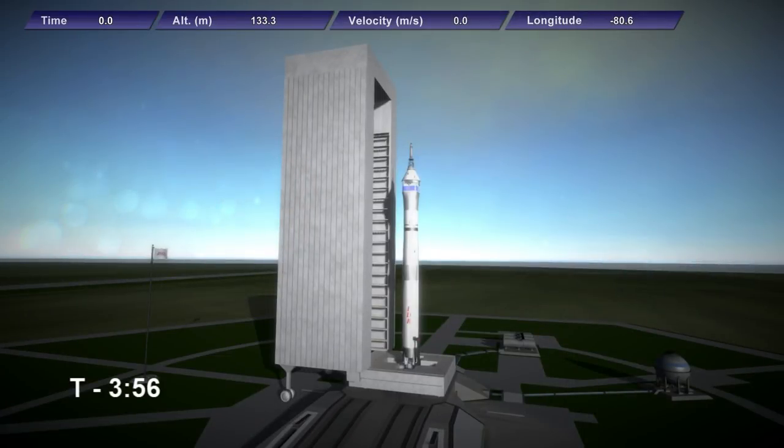Hello everyone and welcome to live coverage of the Elegant Design Bureau's ELO-1 mission. The flight director has declared us go for launch and the clock resumed at T-4 minutes. This is the first operational launch of the Lynx spacecraft on the Sajita rocket, both designed by the EDB and manufactured by its production division, Surestrut Industries.